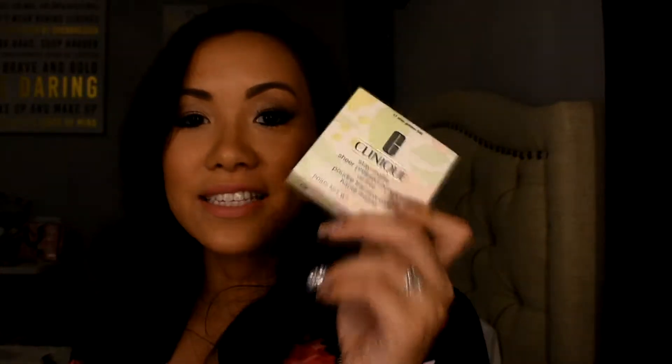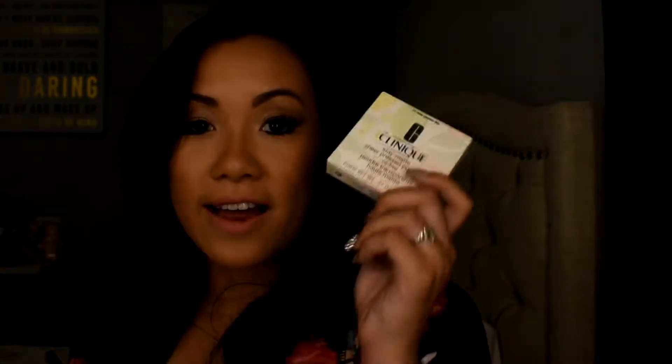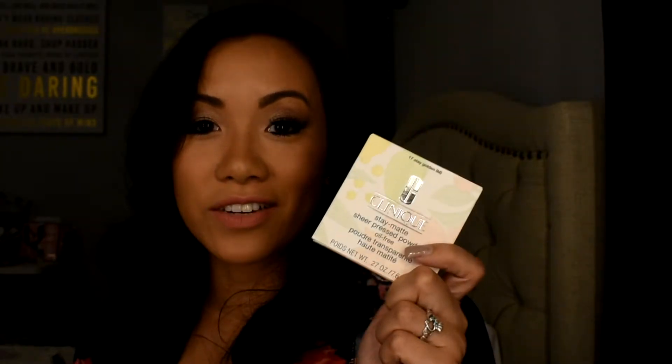I also picked up the Clinique Stay Matte Pressed Powder. I love putting this powder over my foundation to set everything and hold it in place. It's oil-free, and I do have oily skin. This is in the shade Stay Golden.